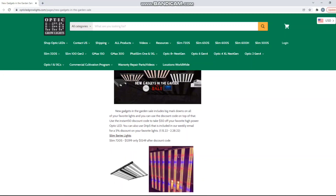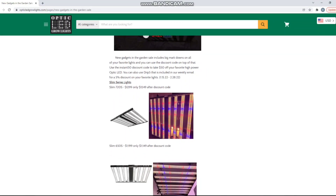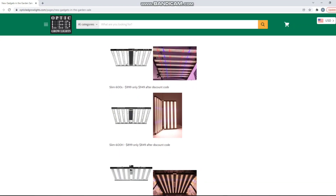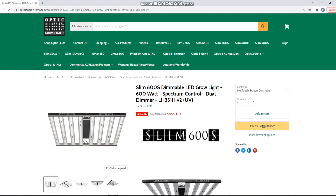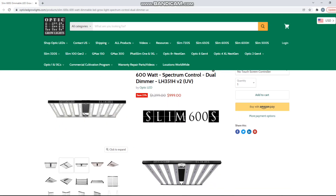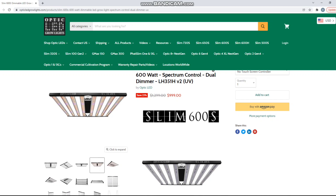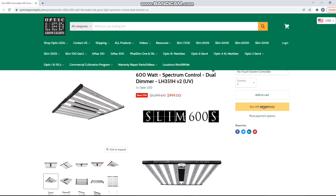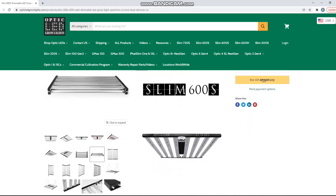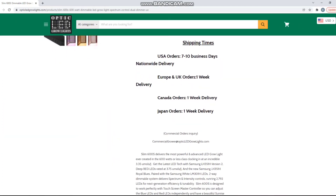You'll be able to click on those and it will take you right to the product so that you can read the product description, specs, and compare all these lights together to see which light is going to be best for you. Make sure to contact our team as well. We got plenty of stock in, so these are shipping daily. Now's a great time to get one into your garden.